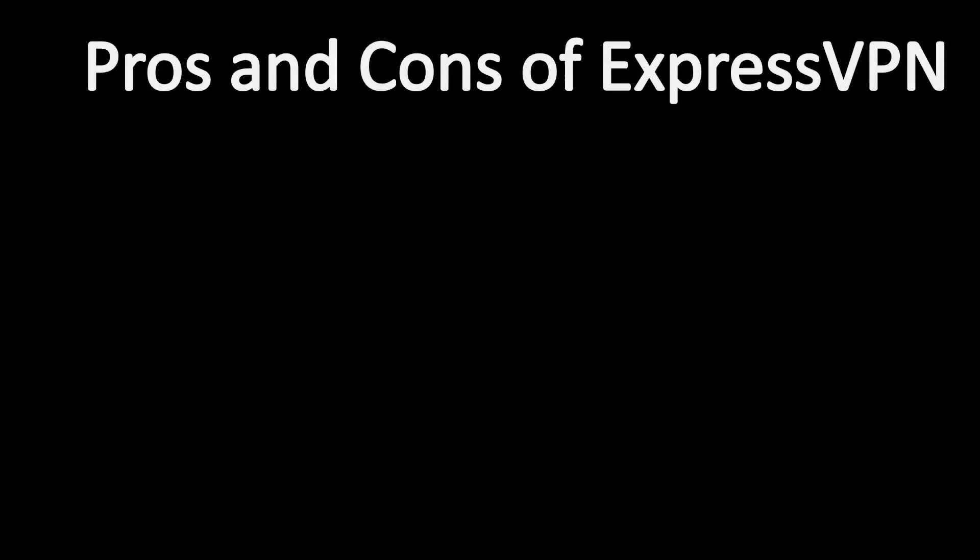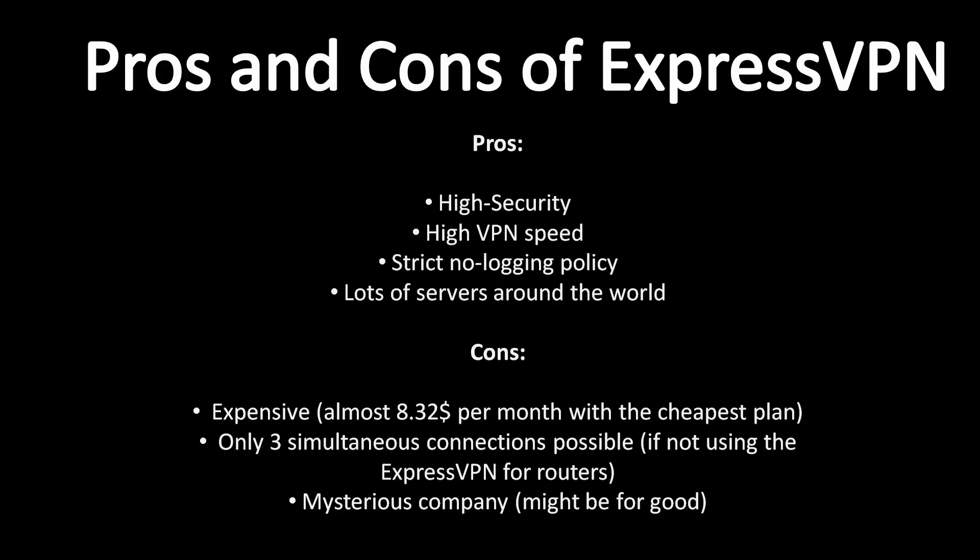Pros and cons of using ExpressVPN. Pros: High security. High VPN speed. Strict no-logging policy. Lots of servers around the world. Cons: Expensive — around $8.32 per month with the cheapest plan. Only three simultaneous connections if not using ExpressVPN for routers. Mysterious company, but this might be for good.